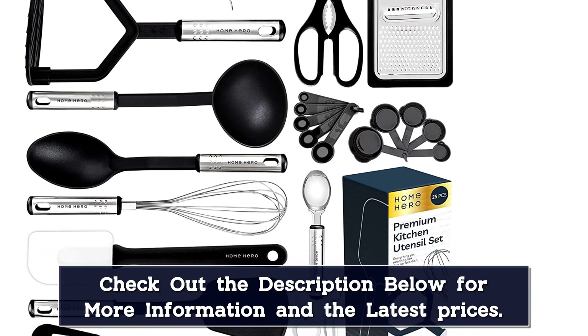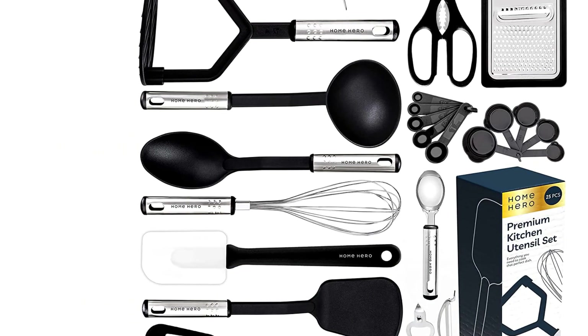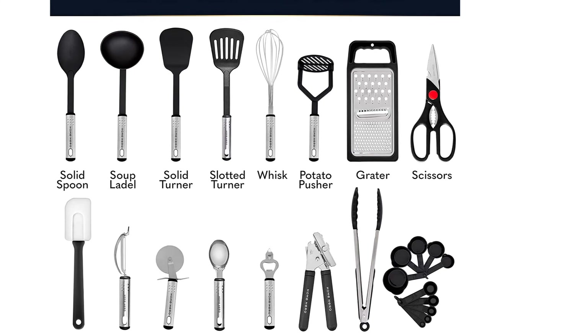This set also includes measuring spoons and cups, a can opener, a multi-purpose grater, utility scissors, and a bottle opener. Dishwasher safe and BPA free, this black and stainless steel set goes well with a range of decor.